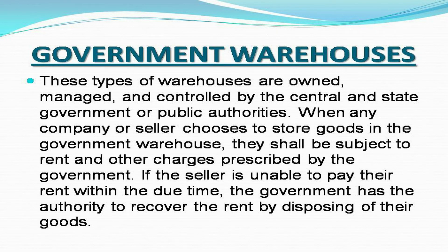Government warehouses: These types of warehouses are owned, managed, and controlled by the central and state government or public authorities. When any company or seller chooses to store goods in the government warehouse, they shall be subject to rent and other charges prescribed by the government. If the seller is unable to pay their rent within the due time, the government has the authority to recover the rent by disposing of their goods.